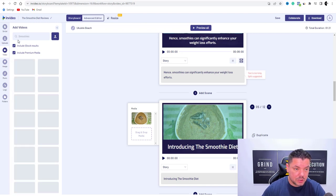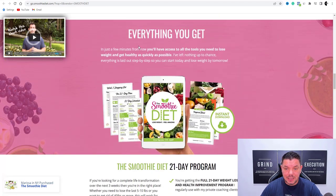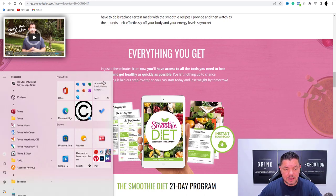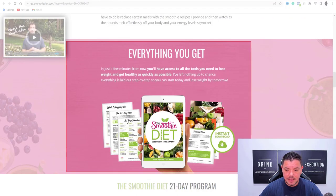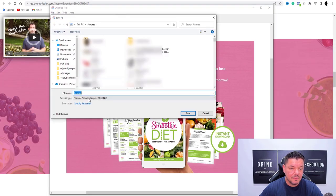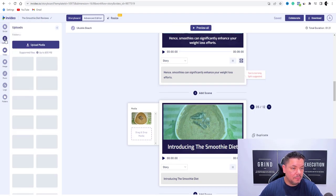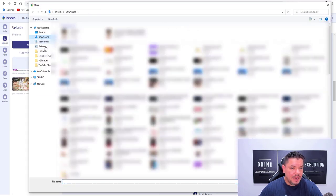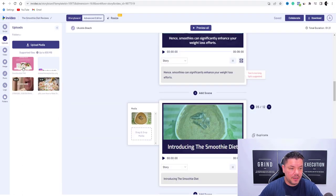You can also come over to the product itself as an example. You can find maybe something like this, and then use your snipping tool to grab a screenshot. Go to new, grab this section, save it — file, save as — save this as 'smoothie diet' in your pictures folder and hit save. Then come straight over to InVideo — go to uploads, click upload media, go to your downloads, and type in 'smoothie diet.' Click open and once you hit open, you can see it's going to download that — grab this and drop this in here.